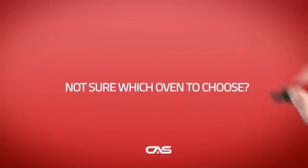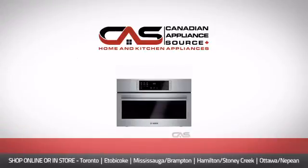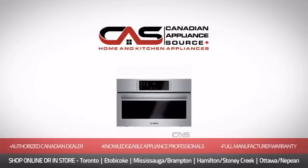And if you're not sure which oven you should choose, just ask one of our knowledgeable and expert appliance professionals. Order now and get your dream oven directly to your door at Canadian Appliance Source.